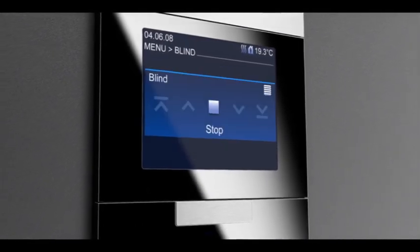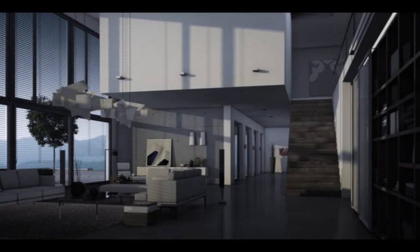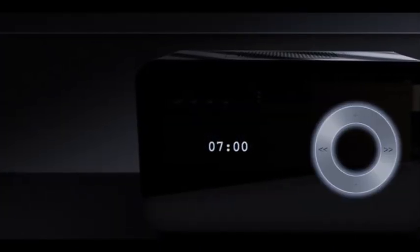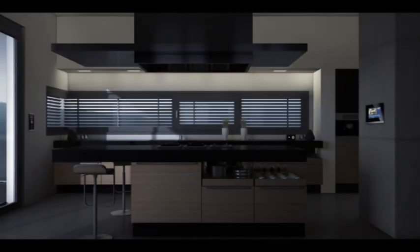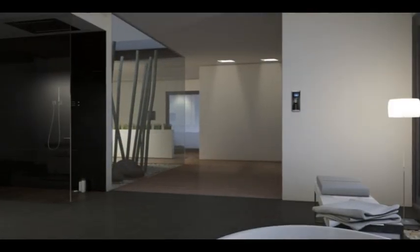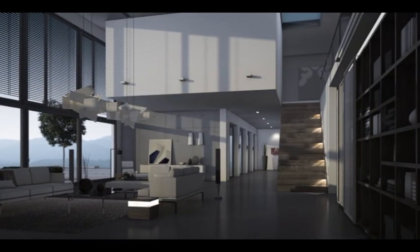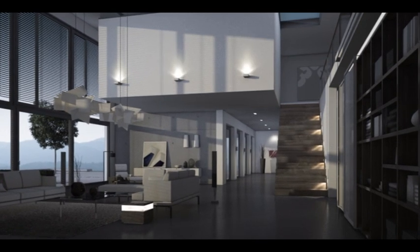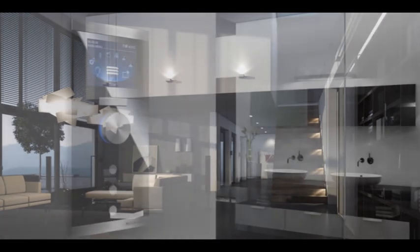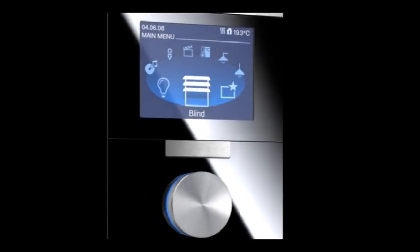Busch Prion revives your home every day. Discover the diverse options of centrally controlling your home. Experience well-being and comfort, automatically provided at all times. Define the interplay of light, climate, sound, and security, and create your own atmosphere for each room individually or for the entire house. Busch Prion — this is simply state-of-the-art home control.